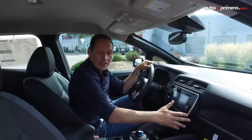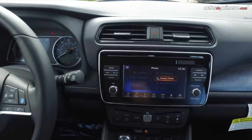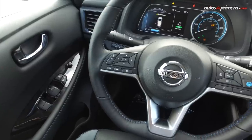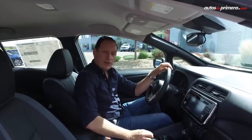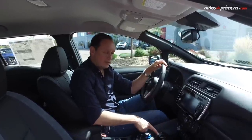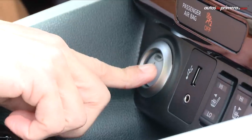Al interior del nuevo Nissan Leaf tenemos materiales de muy buena calidad. La cojinería de cuero tiene unas costuras azules que demuestran que es un vehículo 100% eléctrico. Tenemos una pantalla flotante similar a la del Nissan Kicks, un volante forrado en cuero con todos los botones, y al frente una computadora de abordo TFT de 7 pulgadas. La palanca de cambios solo tiene tres funciones: parking, reversa y drive. Al lado tenemos los botones de eco para economizar energía, el famoso botón de e-Pedal, aire acondicionado Bose y el botón de encendido y apagado del vehículo.